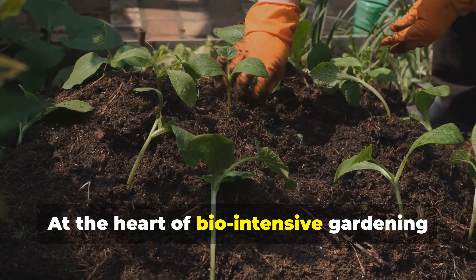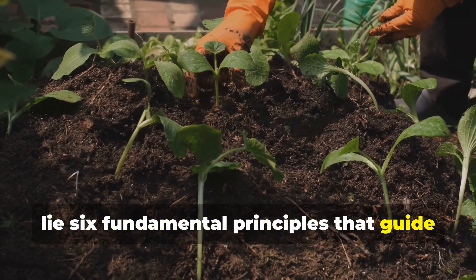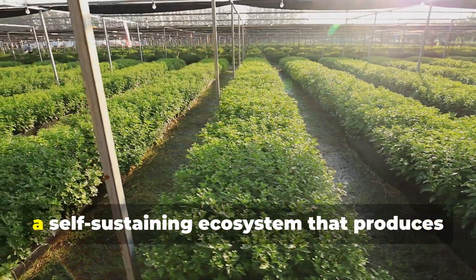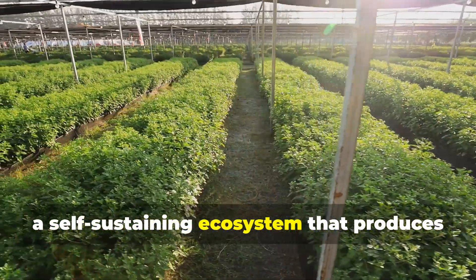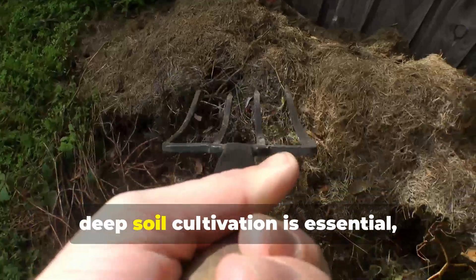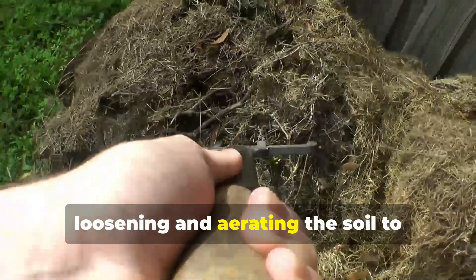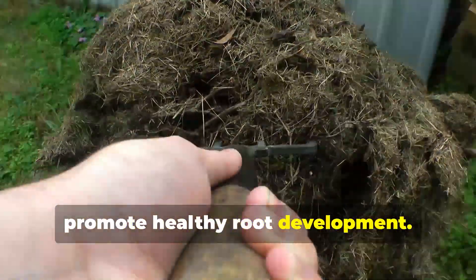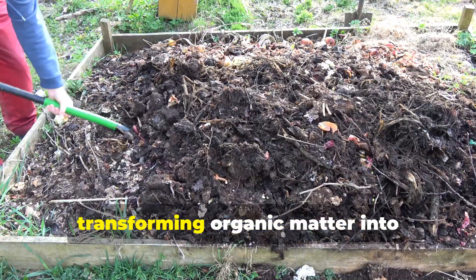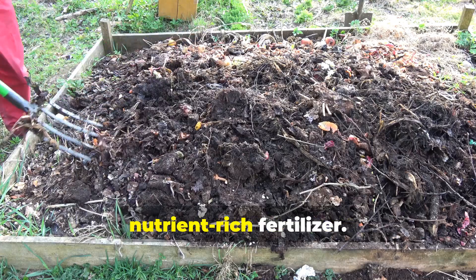At the heart of bio-intensive gardening lie six fundamental principles that guide every decision and action in the garden. These principles work together to create a self-sustaining ecosystem that produces high yields with minimal inputs. First, deep soil cultivation is essential, loosening and aerating the soil to promote healthy root development. Second, composting plays a crucial role, transforming organic matter into nutrient-rich fertilizer.